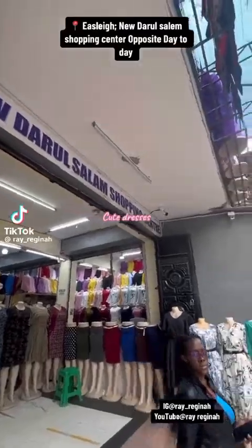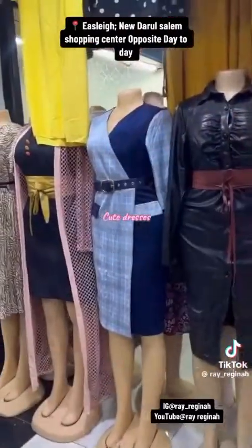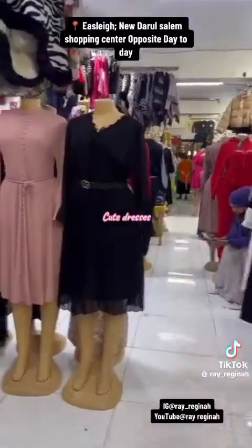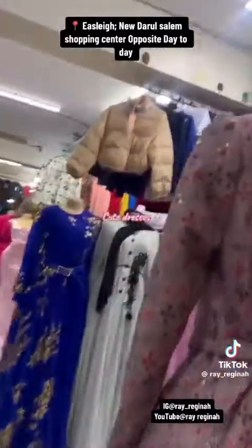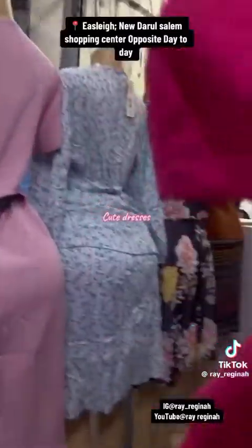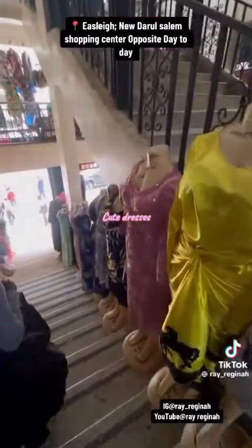So this is a random plug — this is where you can get fashionable dresses. The building is opposite Day to Day, it's called Dursalam. These are samples of the dresses they have — really cute dresses. You won't see dresses like these ones elsewhere — these are more fashionable new arrivals. They have tracksuit dresses, two-piece sets, and clothes to wear to a wedding. They really have very cute things. Kindly like, share, and follow.